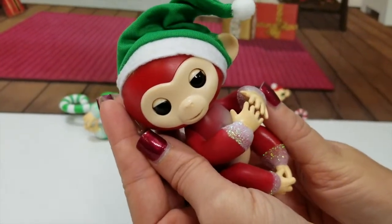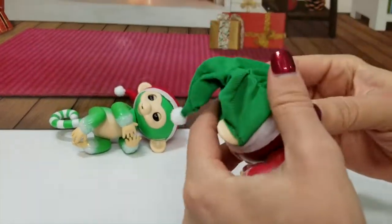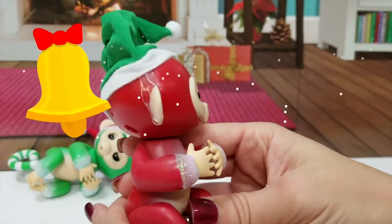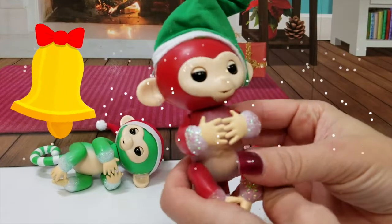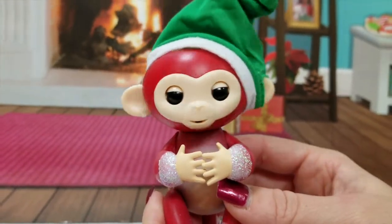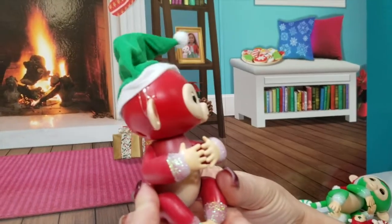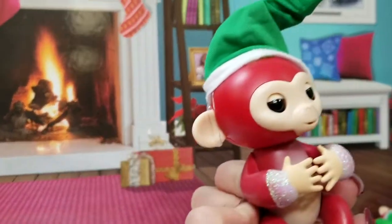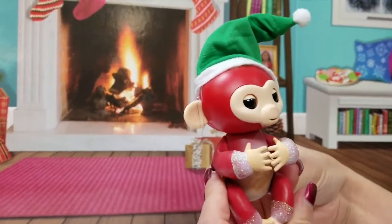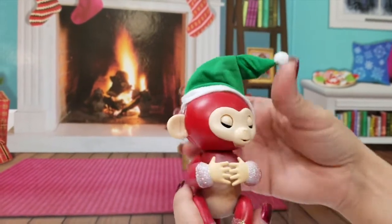Here we go! Oh my gosh, that's so cute! Okay, so let's blow kisses — oh, I made her sneeze! Oh wow, big kisses!